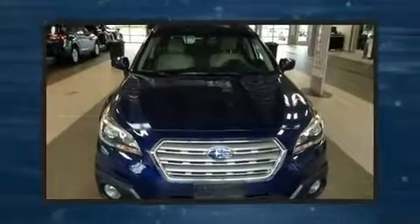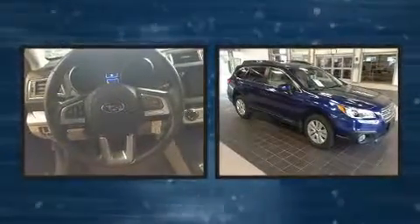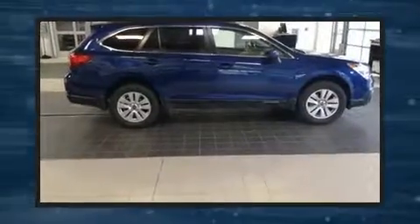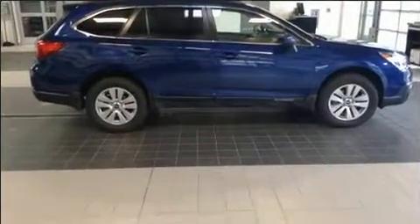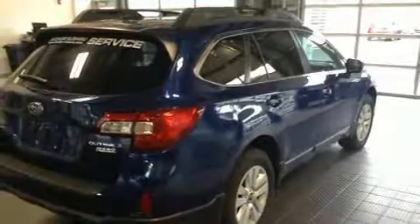Load your family into the 2017 Subaru Outback. Smooth gear shifts are achieved thanks to the efficient four-cylinder engine. For added security, dynamic stability control supplements the drivetrain. Top features include cruise control and adjustable headrests in all seating positions.